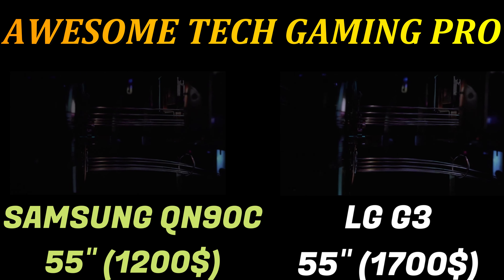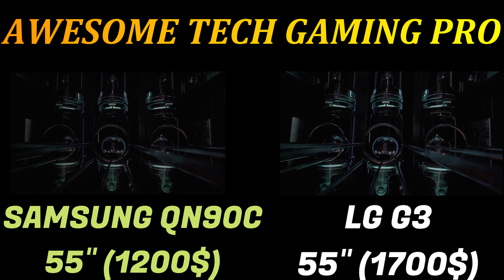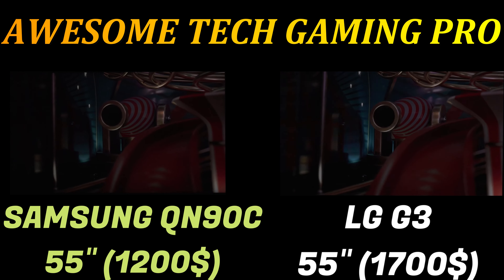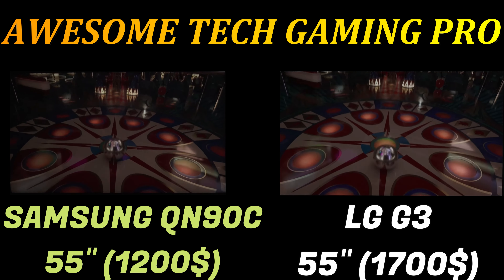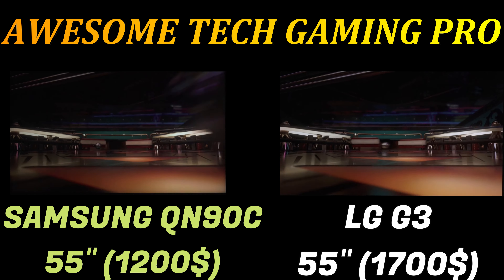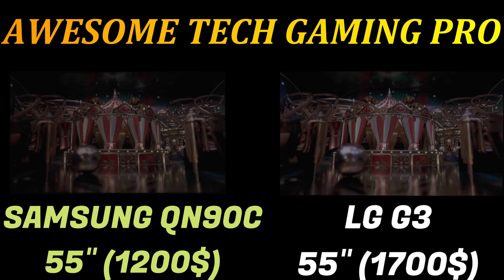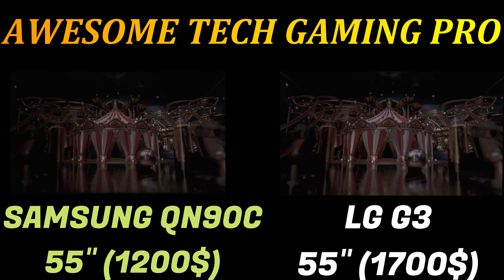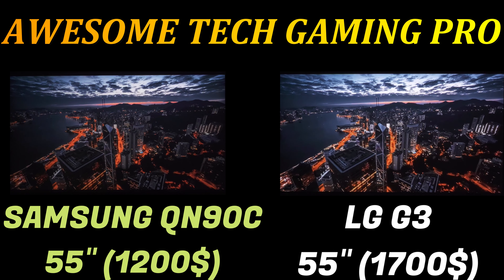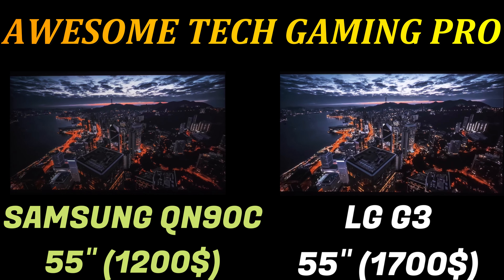The G3's Filmmaker mode added further to this, giving the picture a subtle yet vibrant feel that made it stand out without over-glowing. In another scene where Batman first appears in a subway fight, black levels were outstanding — shadows and Batman's suit looked truly dark without losing any detail. Testing HDR content again in Filmmaker mode, lightsaber colors were punchy and dynamic without being too garish, maintaining a naturally flashy look even with a predominantly red scene.